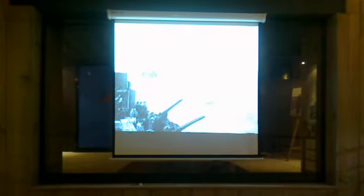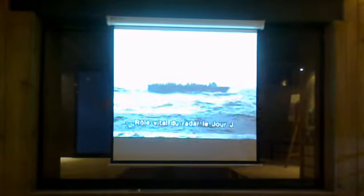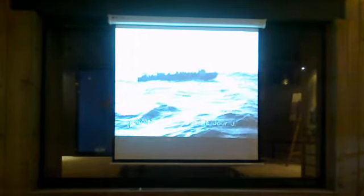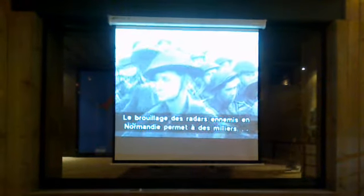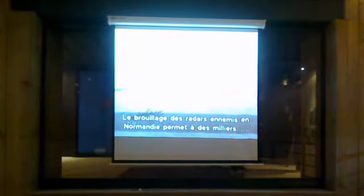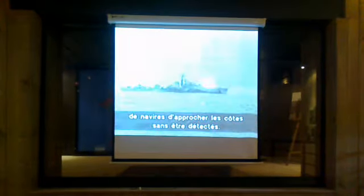Radar played a vital role in the success of D-Day, when the greatest amphibious operation of all time began the liberation of Europe. Intensive jamming ensured that the huge convoys of shipping approaching the coast of Normandy remained undetected. Those German radars that had not been destroyed by bombs were shelled by warships.